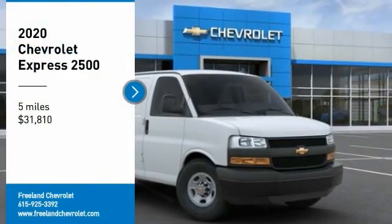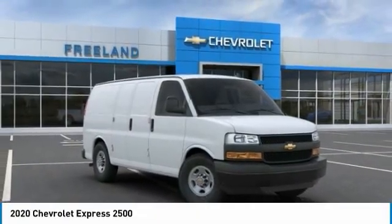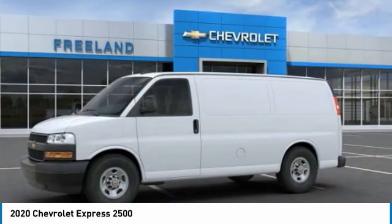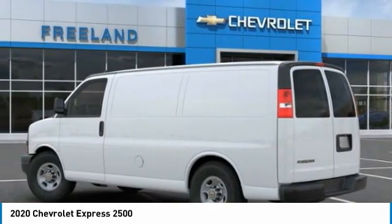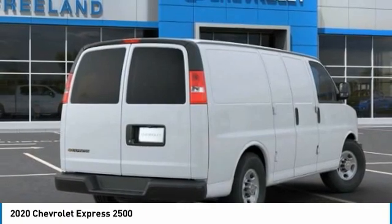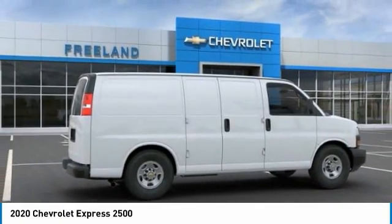Looking for the right vehicle? Check out the 2020 Express 2500. The Chevrolet Express 2500 has soldiered on for nearly four decades with only one major redesign happening during that time — a rolling testament to the 'if it ain't broke, don't fix it' school of vehicle design.